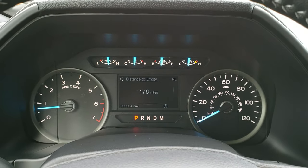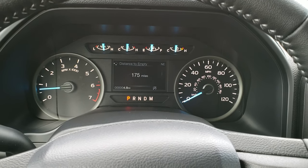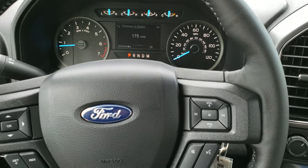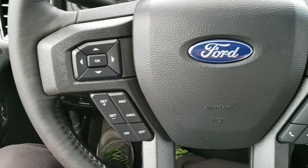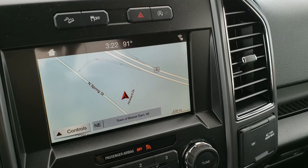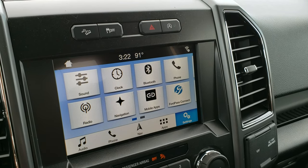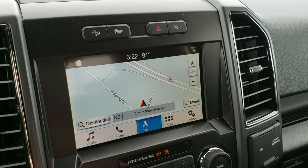It's got a good-looking instrument cluster with a compass display, distance to empty, and digital speedometer. Comes with a leather-wrapped steering wheel with Bluetooth and audio controls on the right, and cruise control and information center controls on the left. It comes with the SYNC system. This one also has Ford Pass Connect, which is pretty cool — you can set your phone up and remote start your truck from there.